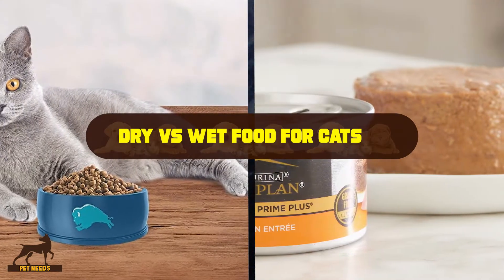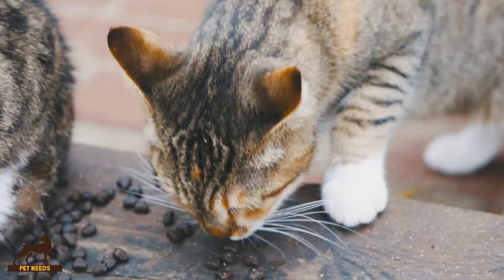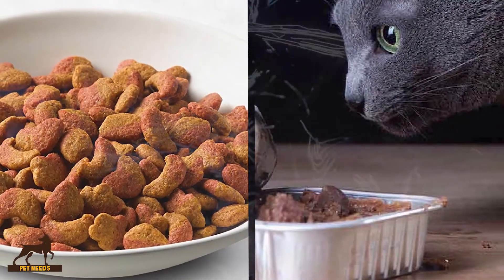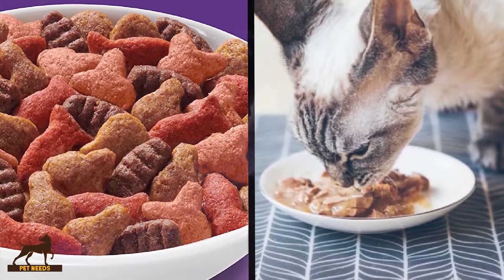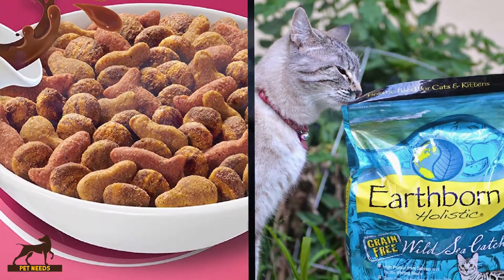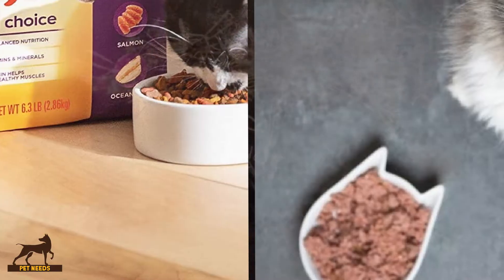Every cat owner wants the best for their pet. They want them to thrive in their environment, and this requires them to have access to everything they need: food, water, shelter, and companionship. When it comes to food, it can be difficult to know which is best for your cat, as well as choosing the best brand and flavor. You need to decide whether to feed them wet or dry food. To make the right decision, it is important to first explore their physiology in a little detail.